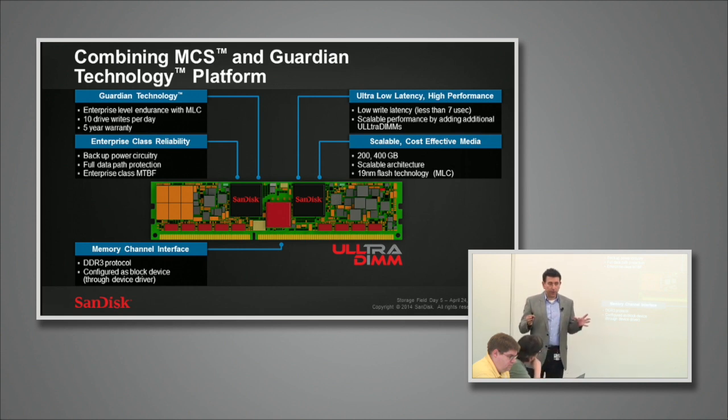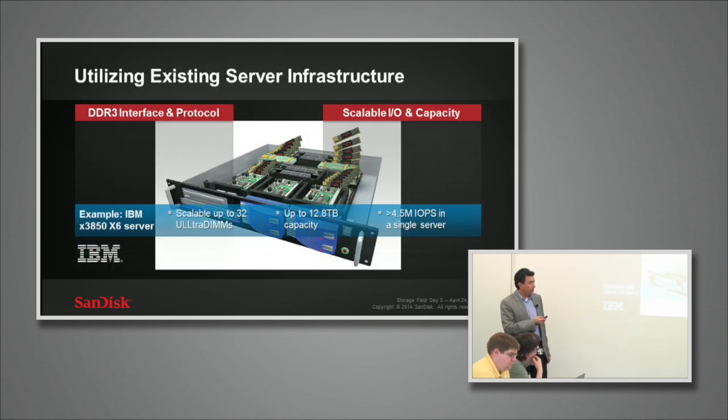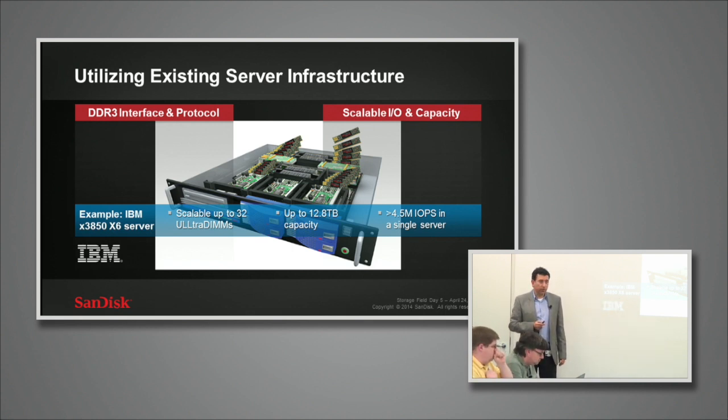IBM launched this product in January, and it is being offered in their two-way, four-way, and eight-way servers. It supports up to 32 DIMMs on a single server, so with 32 DIMMs you can get to 12.8 terabytes and very high IOPS in the 4.5 million range on a per-server basis.